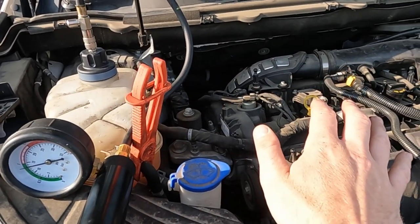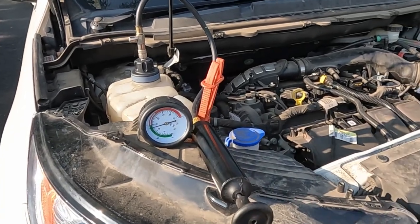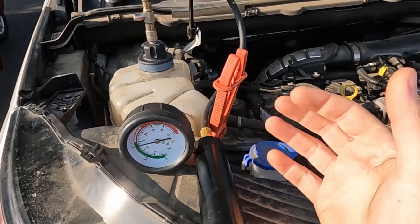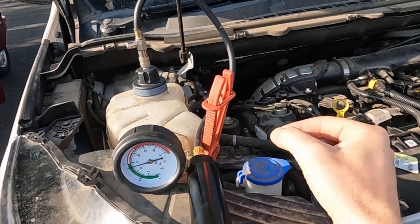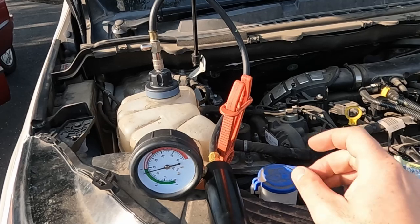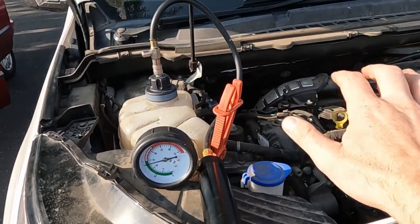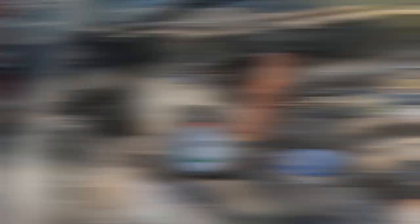We topped off the coolant bottle and now have the system pressurized. We'll let that sit while we pull the coils and plugs. That'll give enough time for another external visual check to see if we see any drips now that it's pressurized. If there is a crack in the cylinder wall, hopefully it'll bleed coolant into the cylinder, which we can then see with the borescope camera.